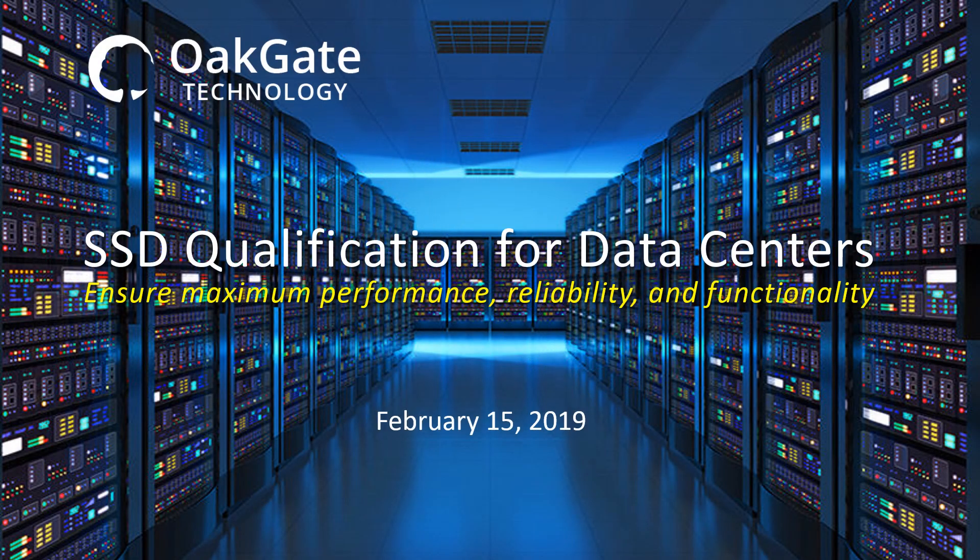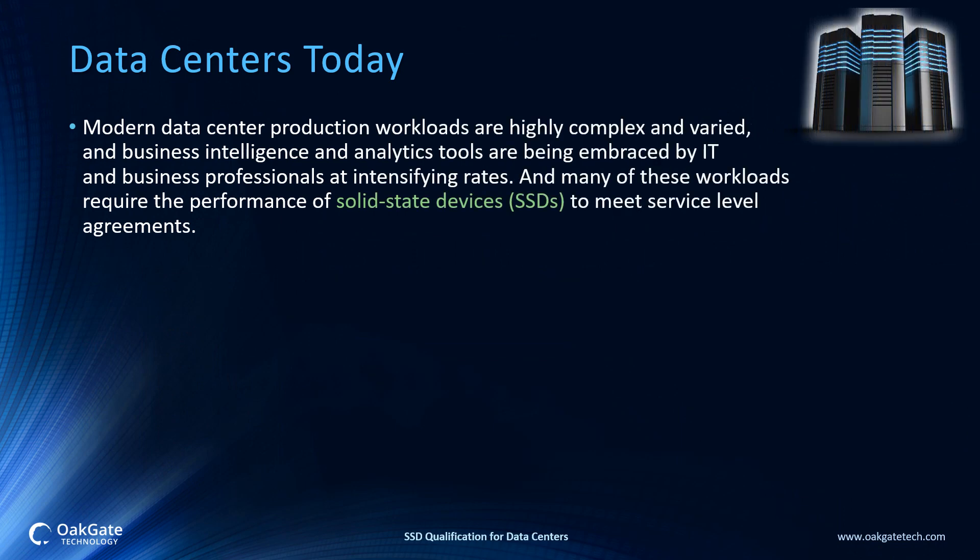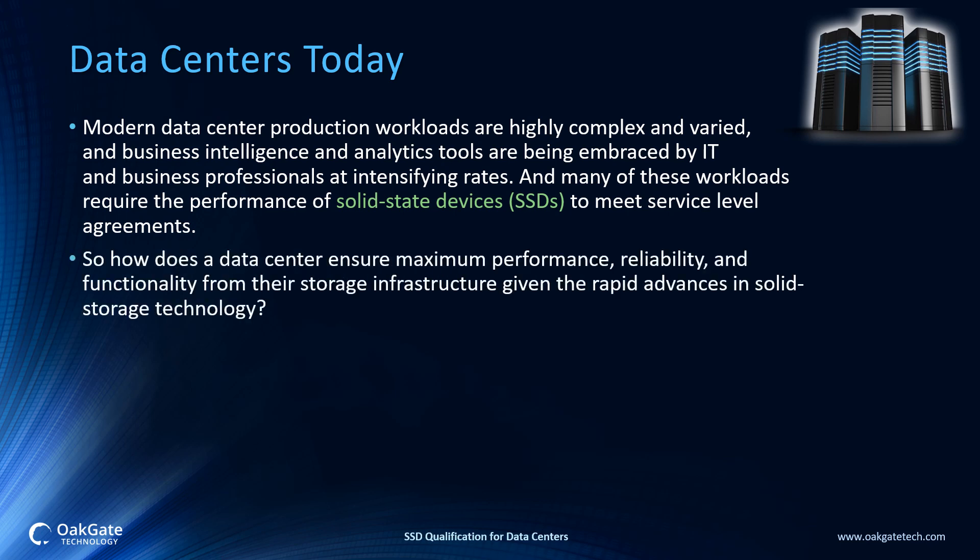SSD Qualification for Data Centers. Modern data center production workloads are highly complex and varied, and business intelligence and analytics tools are being embraced by IT and business professionals at intensifying rates. Many of these workloads require the performance of solid state devices to meet service level agreements. So how does a data center ensure maximum performance, reliability, and functionality from their storage infrastructure, given the rapid advances in solid state storage technology?